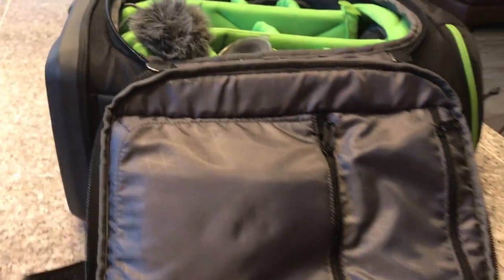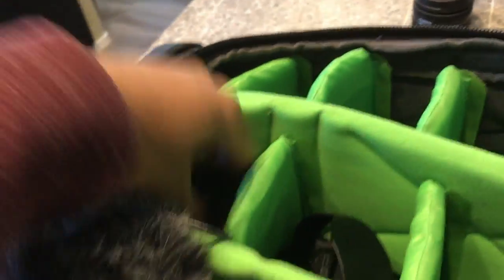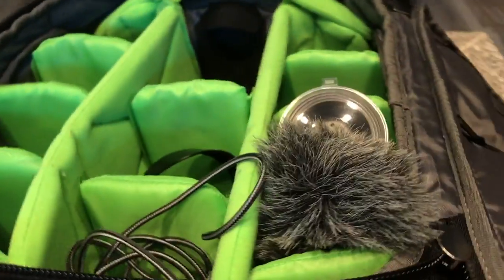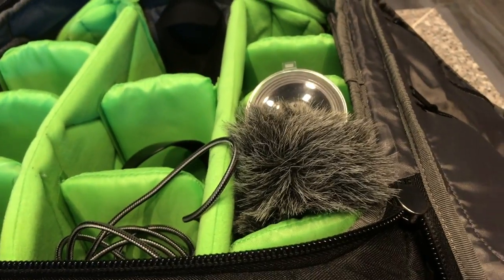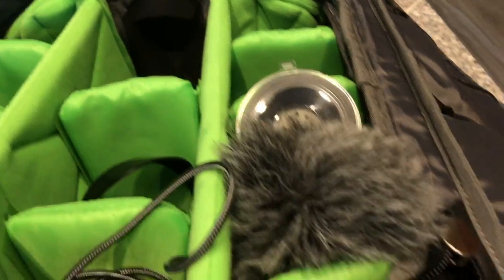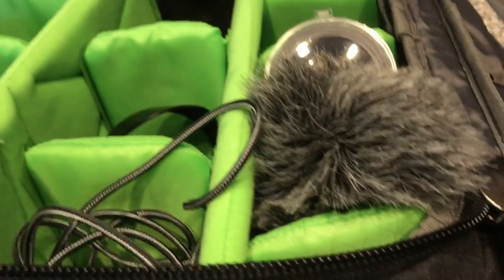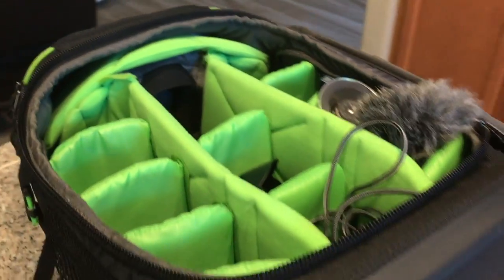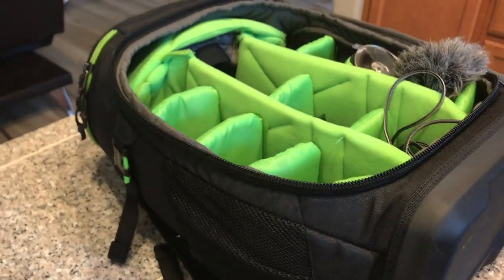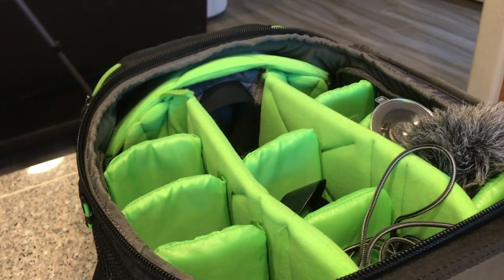This camera bag holds all my equipment — a ton of memory cards, adapter cables, a suction cup mount. This is called a dead cat — it goes on the Rode mic and cancels out wind. It does a pretty good job, but above about five to ten miles an hour you start to hear some wind noise, though it still mitigates enough that you can probably edit it. In Phoenix you don't get that much wind except in winter. The bag fits most of what I need: extra batteries, memory cards, and pretty much handles most of my stuff.